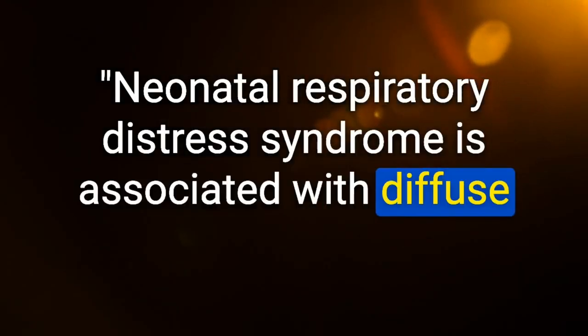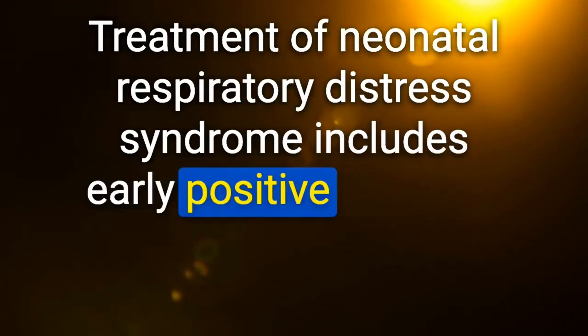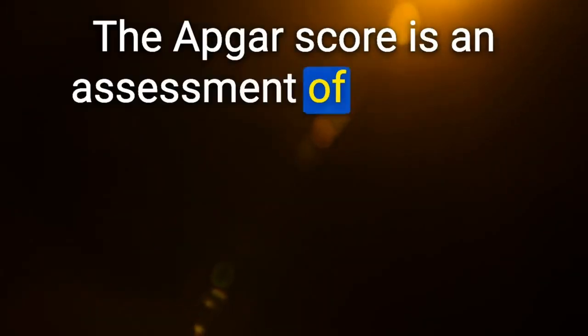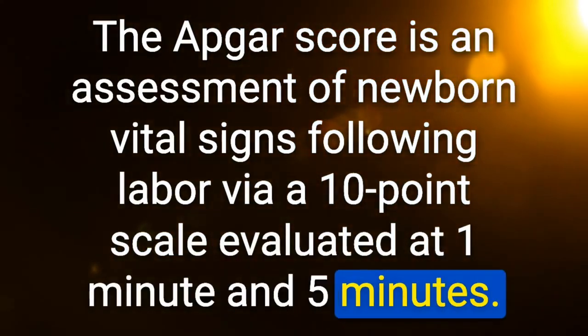Neonatal RDS is associated with diffuse granularity of the lung with a ground-glass appearance on chest X-ray. Treatment includes early positive pressure ventilation plus or minus intubation; artificial surfactant may also be helpful. The APGAR score is an assessment of newborn vital signs following labor via a 10-point scale evaluated at 1 minute and 5 minutes.